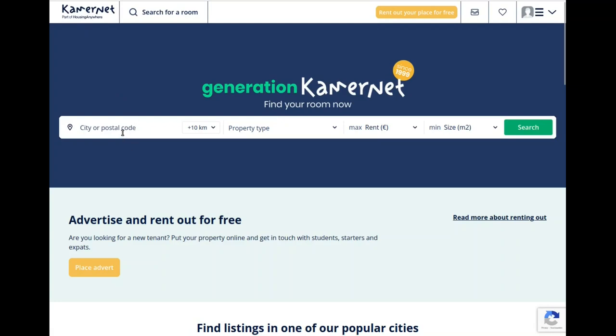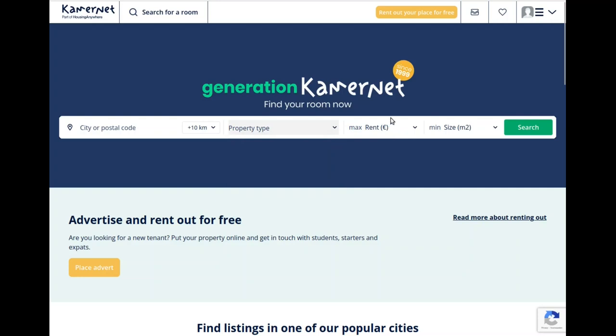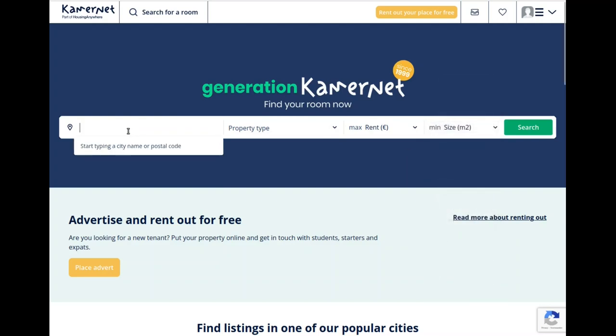Kamerenet is a pretty popular student housing platform where you can find in almost any city of the Netherlands rooms, apartments, and studios. They also do some anti-squatting residences for those who really need that. You can set a maximum rent, a minimum size in square meters — sorry for you imperial folks — and the city in which you want to look.